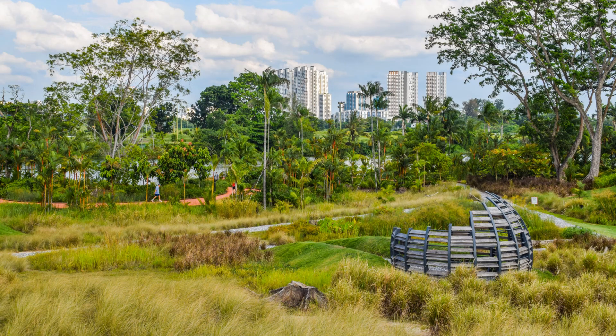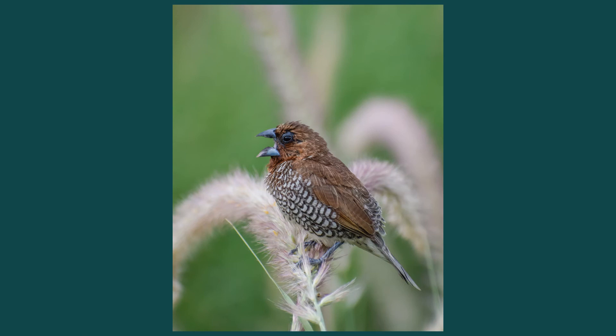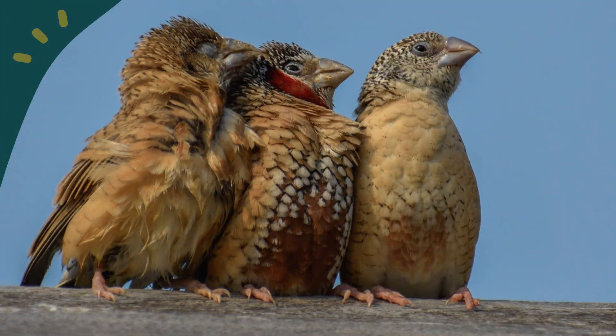The grasslands at Lakeside Garden are a favorite haunt of small birds, such as the paddy-field pipit, the scaly-breasted munia, and the cut-throat finch. Hiding in the grass is a paddy-field pipit. A scaly-breasted munia perches on grass flowers. Flanked by two female companions, a male cut-throat finch goes on holiday in the grasslands.